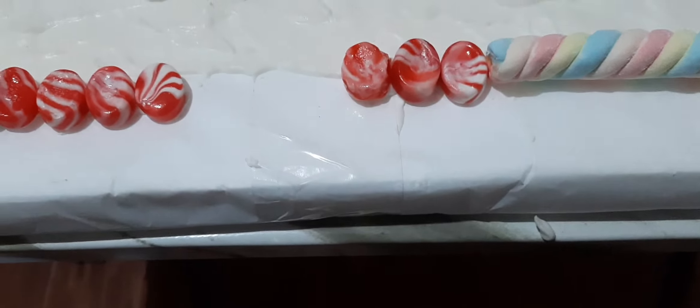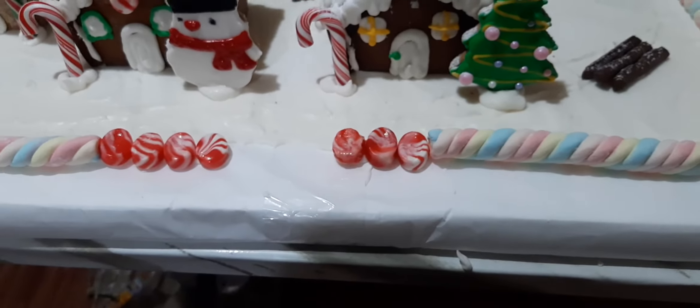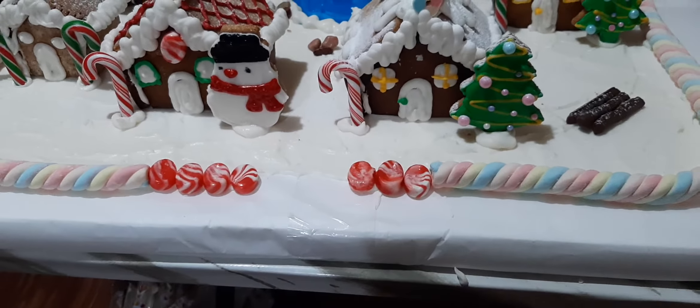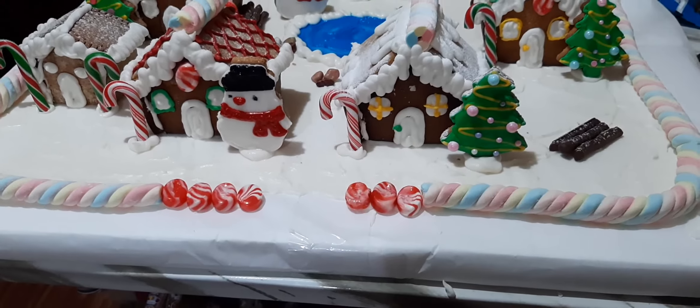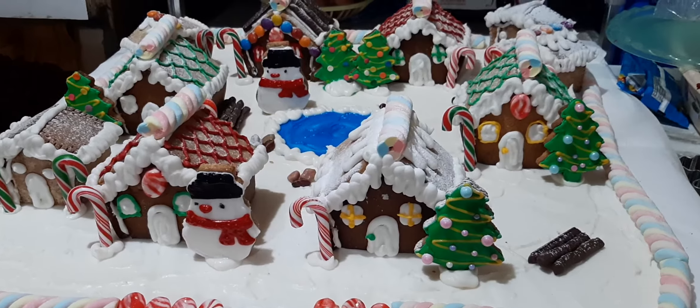It's beginning to look a lot like Christmas, everywhere you go. Take a look in the 5 and 10, glistening once again, with candy canes and silver lanes aglow.